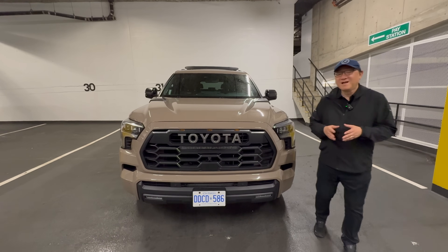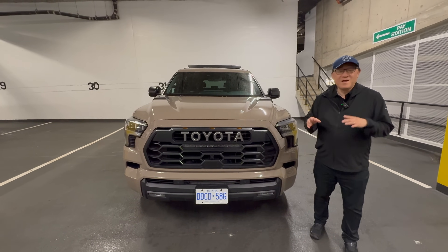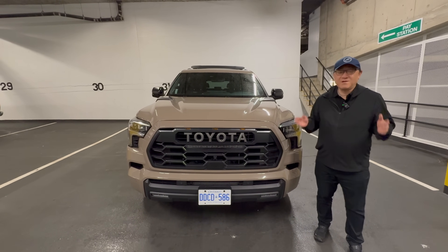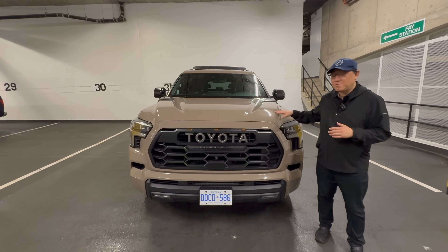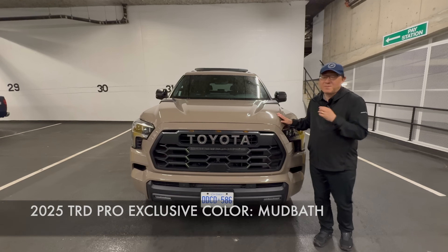Hey guys, it's David from Model Model Press. As you know, every year Toyota has a very exclusive and special color for all the TRD models, including this one, which is a 2025 Toyota Sequoia TRD Pro. And this year's color is called Mudbath.